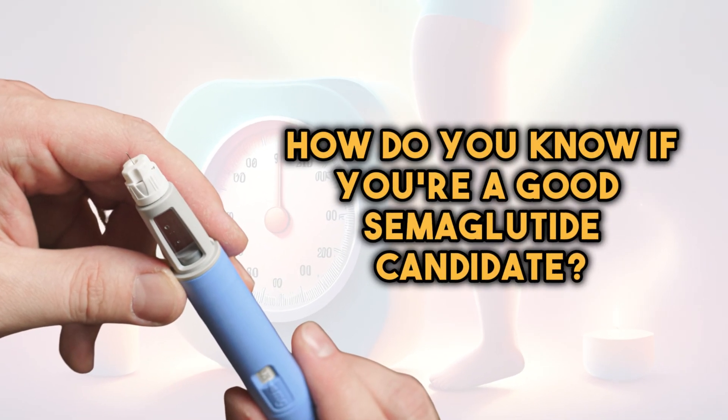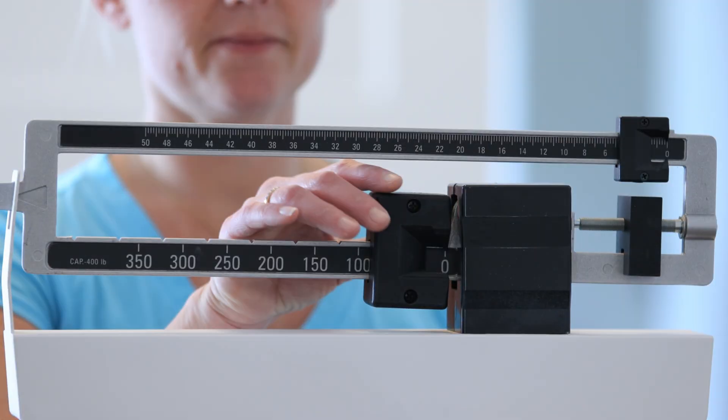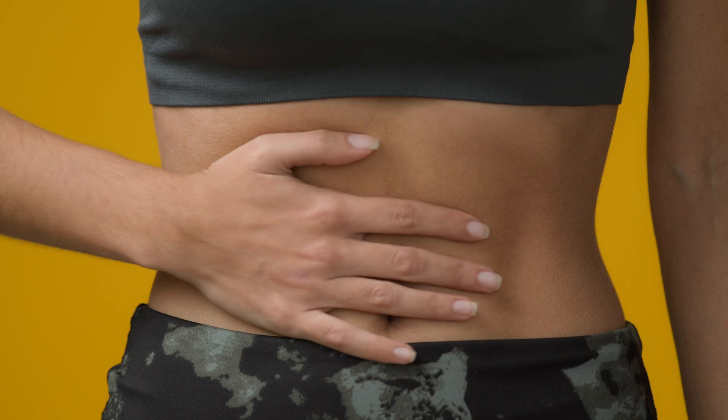So how do you know if you're a good semaglutide candidate? Determining if you're a suitable candidate involves several factors, including your medical history, your health, and your treatment goals. Generally, semaglutide is prescribed for individuals who have type 2 diabetes or are overweight or obese. If you haven't achieved adequate blood sugar control with other medications such as metformin, sulfonylureas, or insulin, this can help you. If you're motivated to improve your blood sugar levels, lose weight, and reduce cardiovascular risk factors, GLP-1s can also be right for you. Number three, if you haven't experienced significant side effects or contraindications to GLP-1 receptor agonists, such as severe gastrointestinal symptoms or a history of pancreatitis.